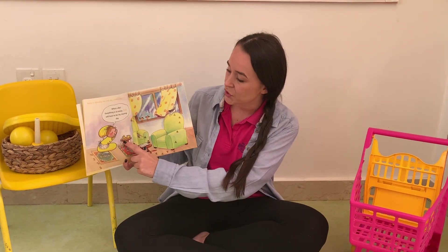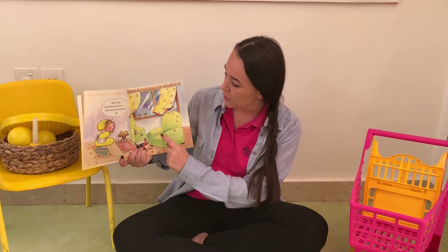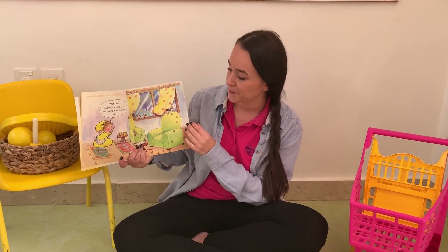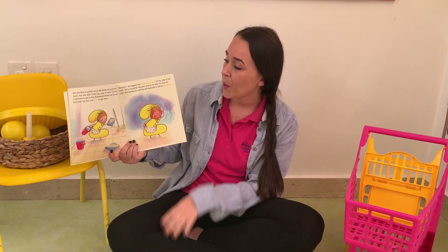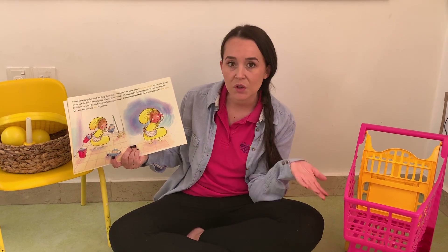I can see she's got two cups — one, two. She's got two sofas — one, two. She's even got two birds watching her.